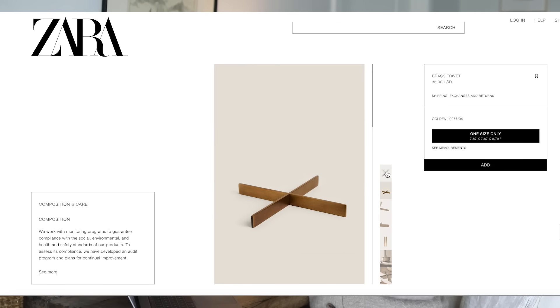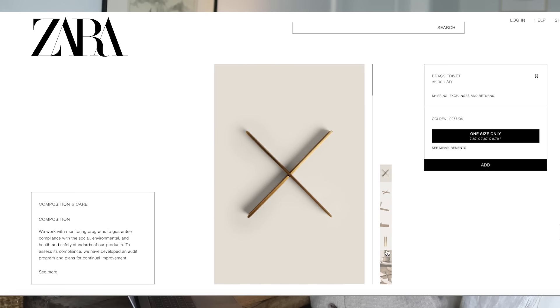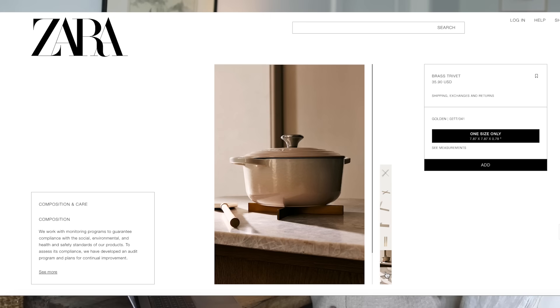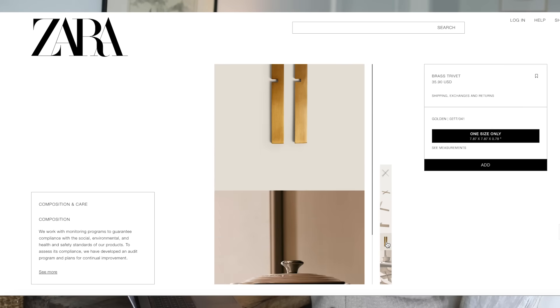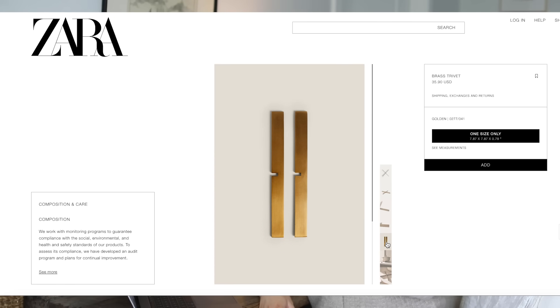Another item I thought was really cool is this trivet — it's a brass trivet that essentially makes an X shape. You link them together, but what's really cool is they come apart so you can store them away really compactly. If you live in a small space or don't have a lot of room to store trivets, this is really nice. I still really love brass — I think it's so incredibly timeless.